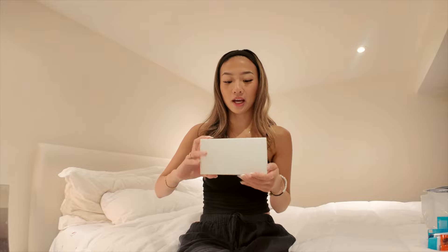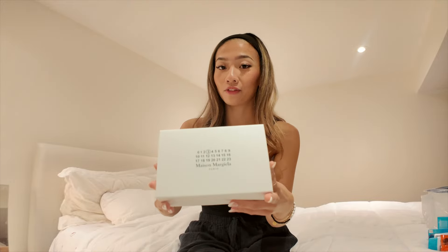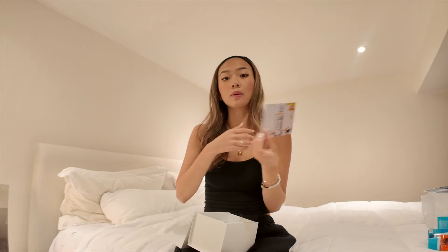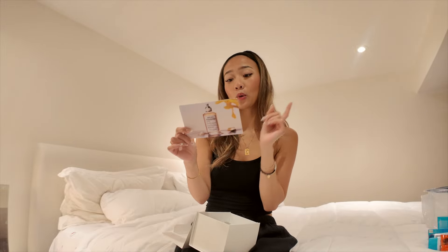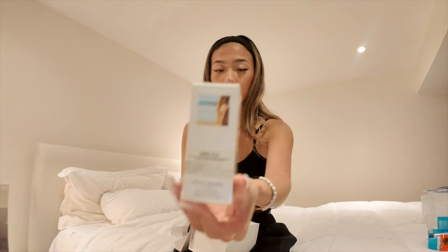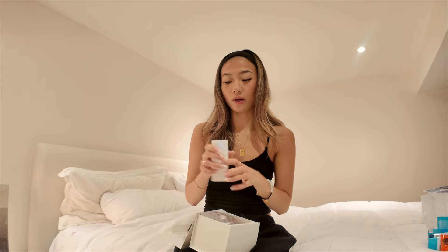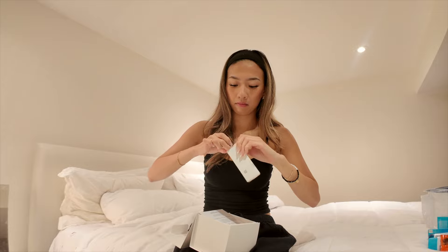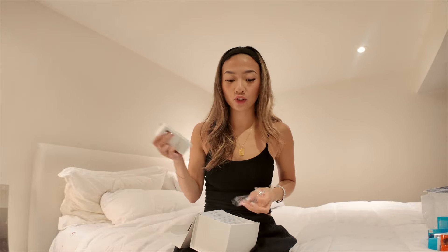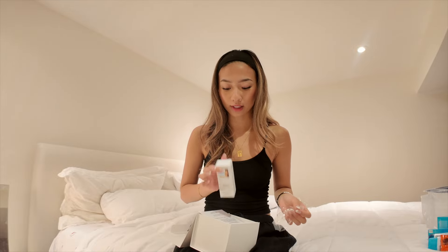We all need SPF in the summer — if you aren't using one right now, please go to the drugstore and get this one. I never thought I'd be getting any PR package from them, but it's the Replica perfume. The packaging is so cute I might just keep it on my nightstand. The perfume I got is Beach Walk — I've never smelled it before.